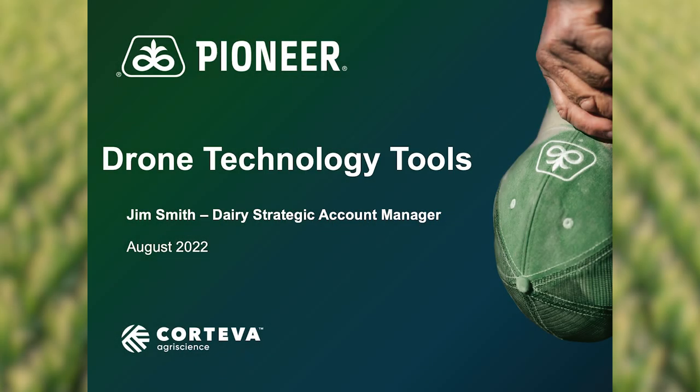Today I wanted to share with you some of the ways that we at Pioneer take advantage of drone technology to improve your cropping operation.